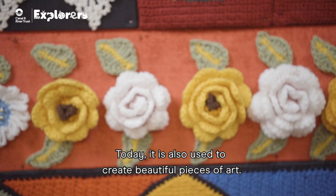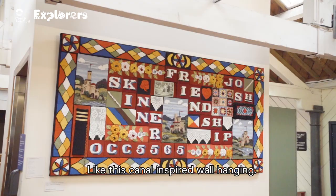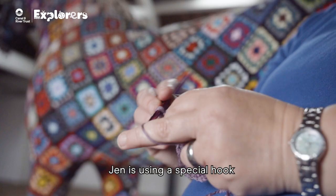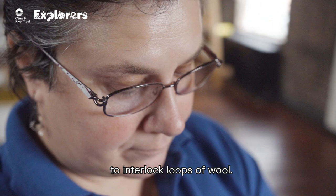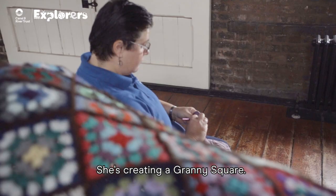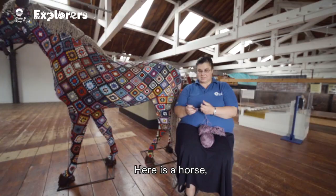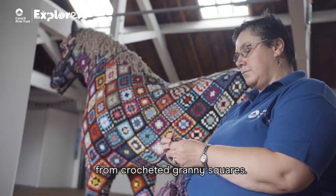Today it is also used to create beautiful pieces of art like this canal inspired wall hanging. Jen is using a special hook to interlock loops of wool — she is creating a granny square. When you put lots of these together you can create anything. Here is a horse which is being created entirely from crocheted granny squares. Amazing!